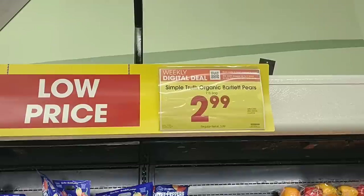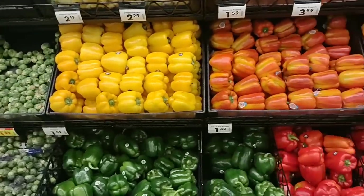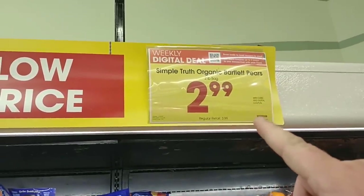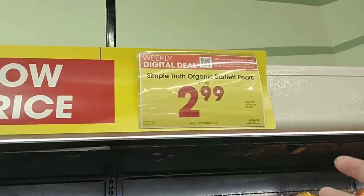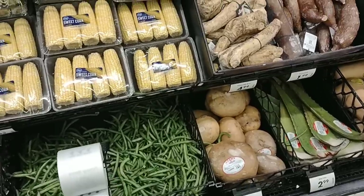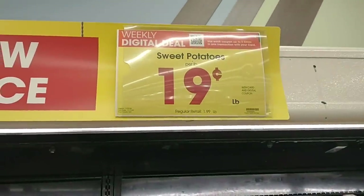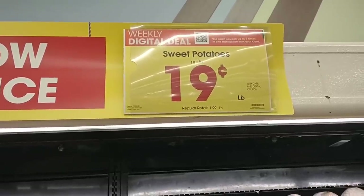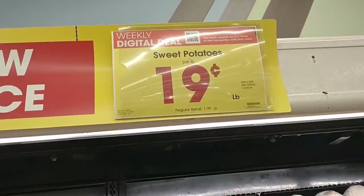Kind of a weird place to have a sale sticker that says Simple Truth Organic Bartlett Pears, two-pound bag $2.99, when there are no pears right here — these are the peppers. So that makes it about $1.49 a pound, which is better than some of the prices we've been seeing lately on pears. Sweet potatoes are 19 cents per pound on a digital coupon; you can use it up to five times. Now it's time to get your sweet potatoes — that is the cheapest I think I've ever seen sweet potatoes.